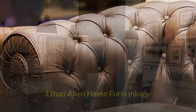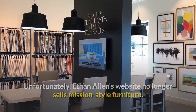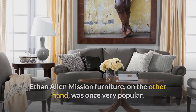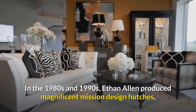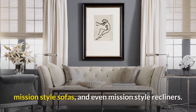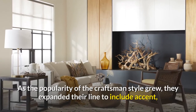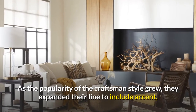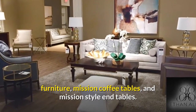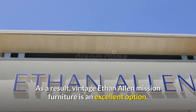Ethan Allen Home Furnishings: unfortunately, Ethan Allen's website no longer sells Mission Style furniture. Ethan Allen Mission Furniture, on the other hand, was once very popular. In the 1980s and 1990s, Ethan Allen produced magnificent Mission Design hutches, Mission Style sofas, and even Mission Style recliners. As the popularity of the craftsman style grew, they expanded their line to include accent furniture, Mission coffee tables, and Mission Style end tables. As a result, vintage Ethan Allen Mission furniture is an excellent option.